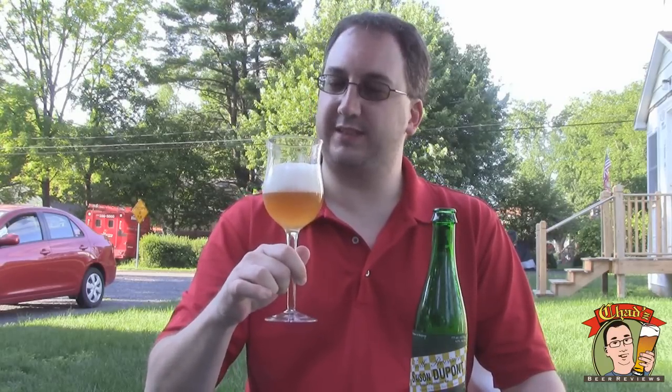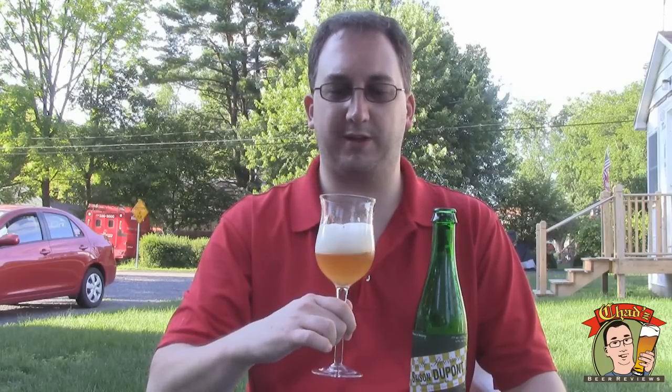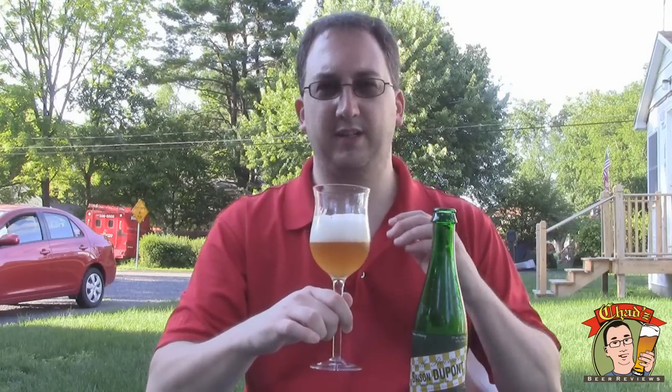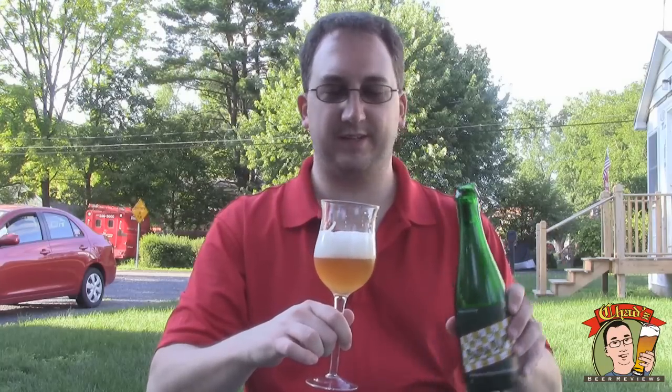It's dry as soon as it hits the tongue. It's the slightest bit peppery. It's not like any kind of Trappist beer where it has different fruits and spices going on. It's just kind of a very generic black pepper kind of sensation.